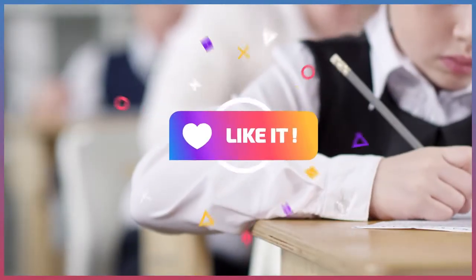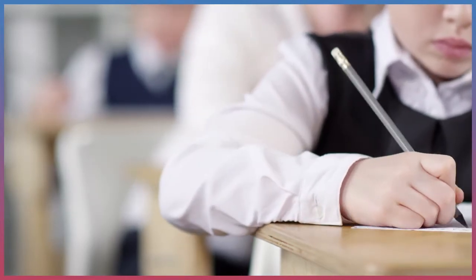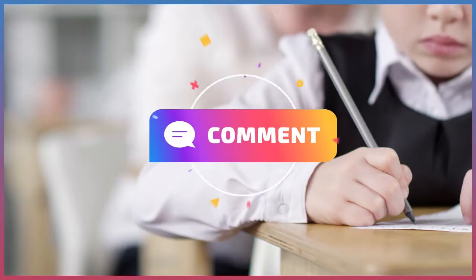You are excellent. In the next video, we will discuss how the respiration process takes place. Don't forget to subscribe and share this video with your friends. Goodbye.